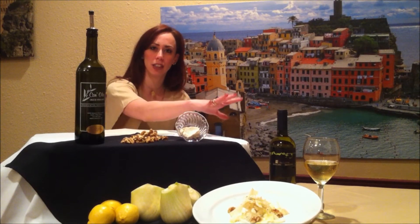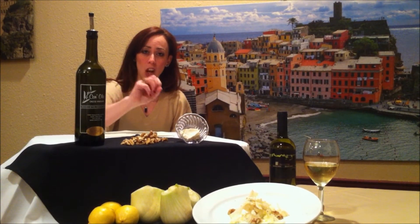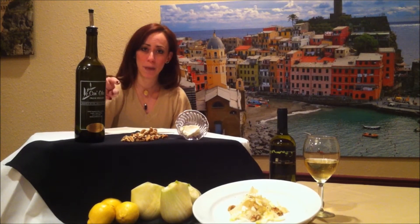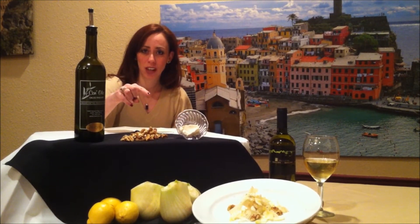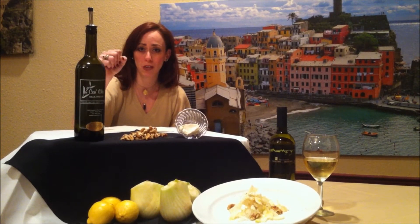So as you can see all the ingredients are here in front of me. We use fresh walnuts, local goat cheese, lemon, shaved fennel, and just a drizzle of pepper that you will put on the top.